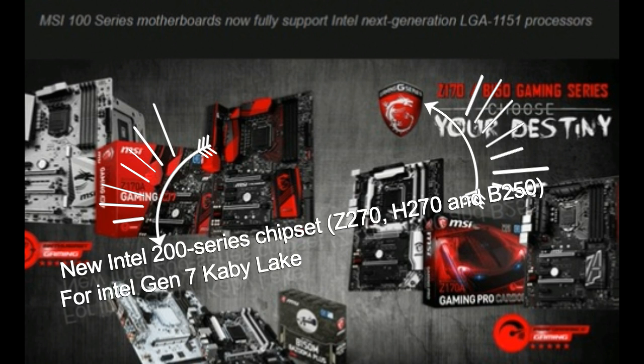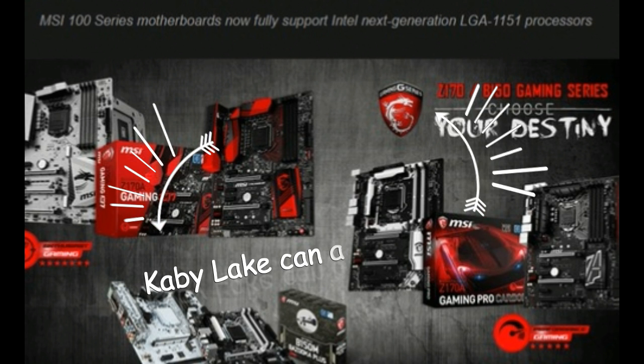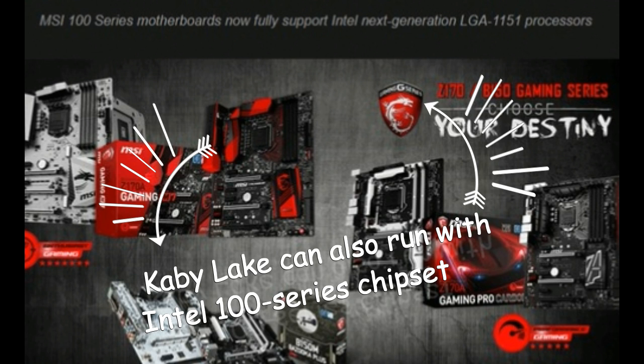However, keep in mind that you do not need a 200 series chipset motherboard just to run Kaby Lake. We've tested many motherboards with Intel 100 series chipsets — Z170, H170, B150, and H110 — that can run Kaby Lake after a BIOS update, and support for this has been long standing.